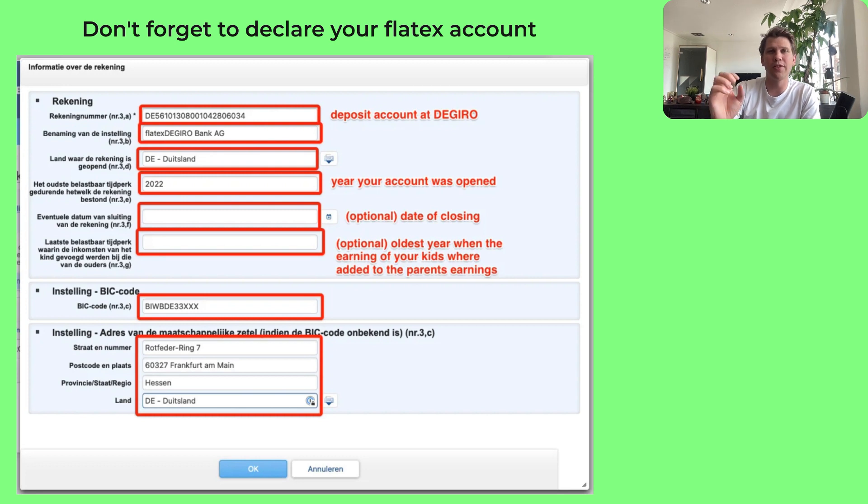Step six is to add your FlatEx account. When you open a DeGiro account, DeGiro holds your investments but FlatEx Bank holds your cash, so you also need to declare your German FlatEx account. Add another account and fill in the IBAN deposit account from DeGiro — you can find it in the section of your DeGiro app that explains how to deposit money. The name of the financial institution is FlatEx DeGiro Bank AG, and the country is Germany. Enter the year your DeGiro account was opened, and optionally add the year you closed it. The child's income field is again only relevant if the account is in a child's name.